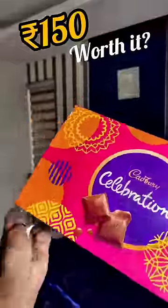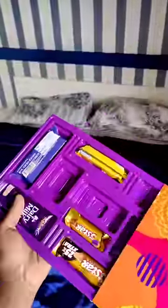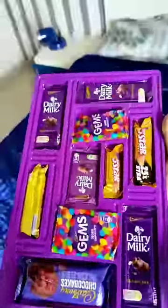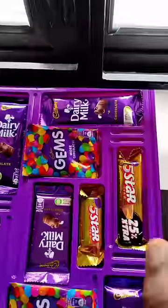Now basically, we have a Dairy Milk 5 Stars. We have made two different Dairy Milk, and we have 3 different Dairy Milk. And we have two different Gems. We have a Cadbury Choco Bake.